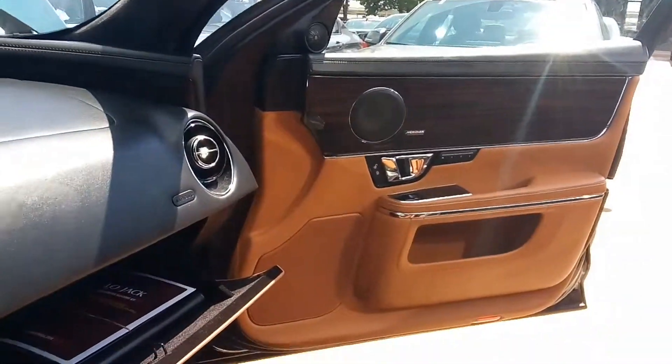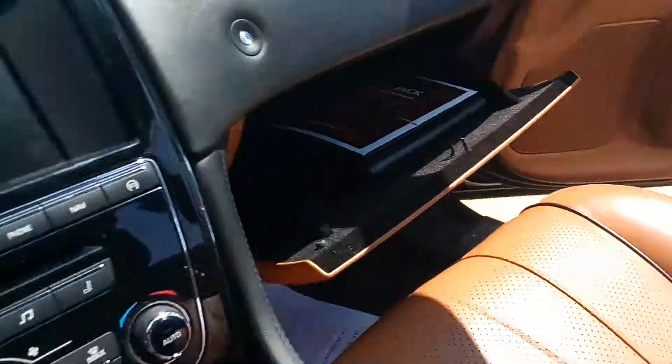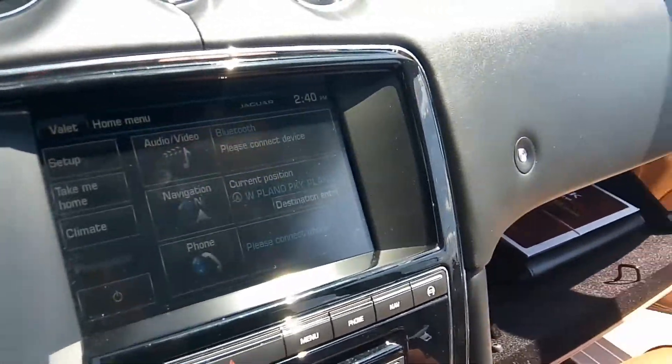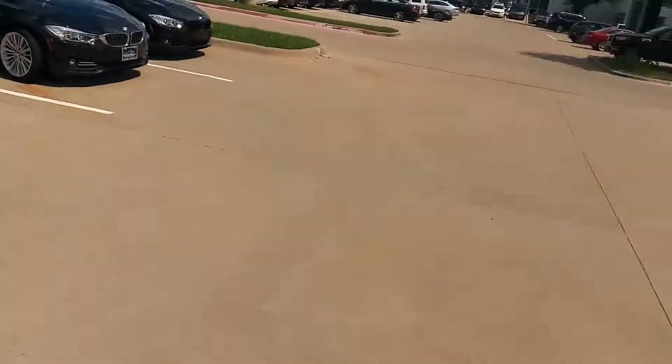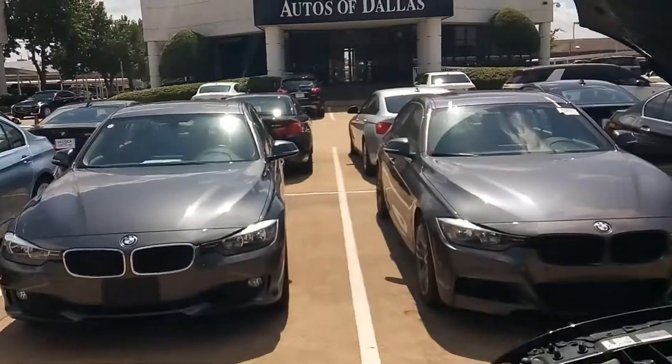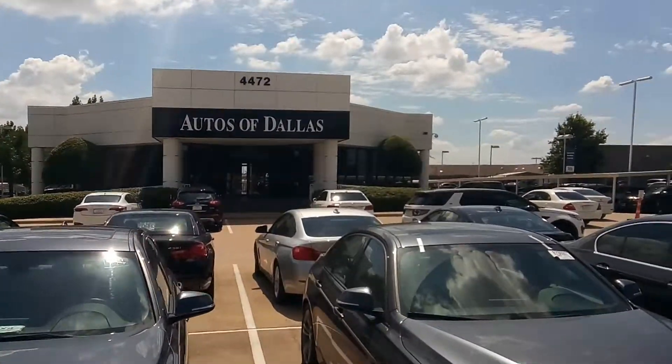4472 West Plano Parkway, Plano, Texas. You have delivery in all of Texas, Arkansas, Tennessee, Georgia. Give me a call, 214-723-4366, and I'll give you a quote on your state if we deliver there. Free.